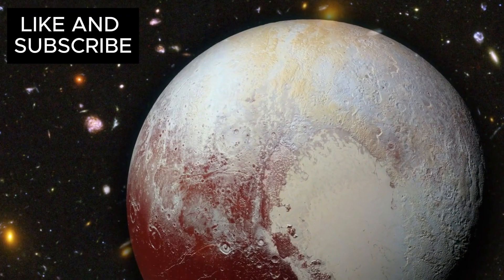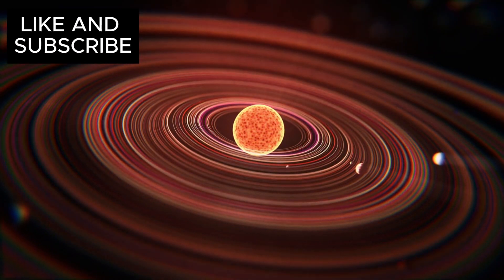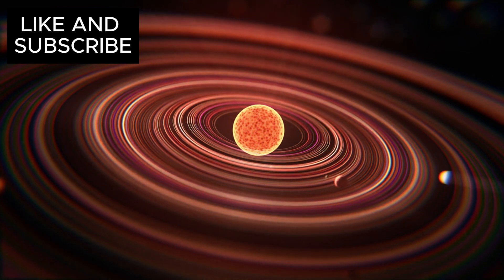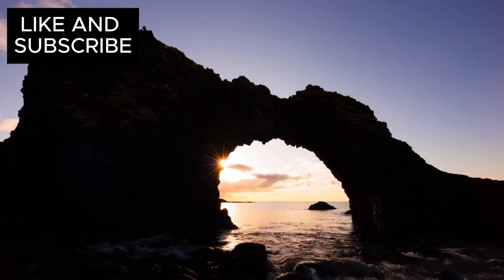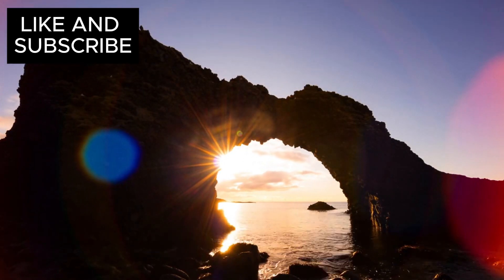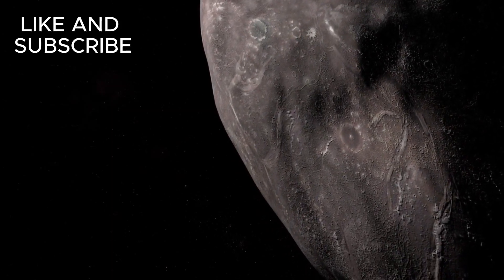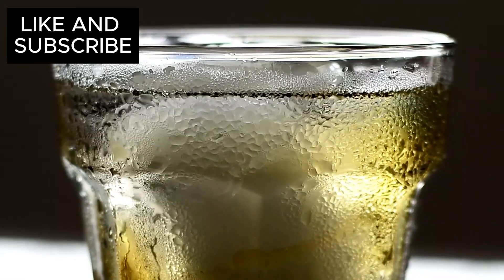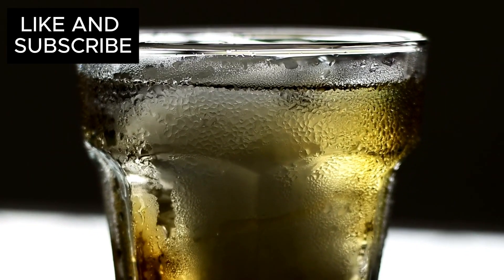But how did Pluto's ocean form in the first place? Scientists once believed Pluto's formation was slow and gradual, as ice and rock accumulated over millions of years, leaving the planet cold and lifeless. However, new theories suggest something entirely different: a violent, rapid formation involving massive collisions that generated enough heat to create a liquid ocean beneath the icy surface. Even today, Pluto's ocean may still be sustained by heat from radioactive decay. This theory, known as the hot start model, completely challenges our previous understanding of how icy worlds form and evolve.